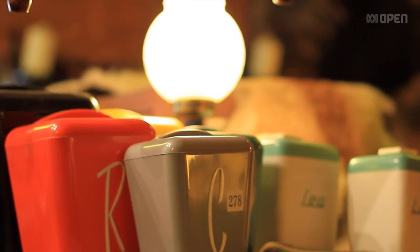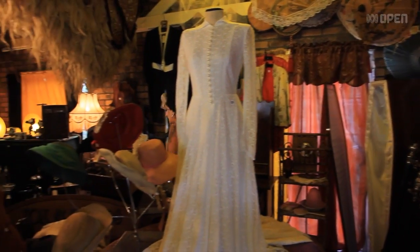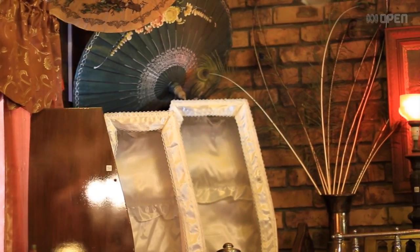The coffin corner is my favourite. The coffins — now they're his and her coffins. They come in a package deal. The hers coffin is inside his coffin.